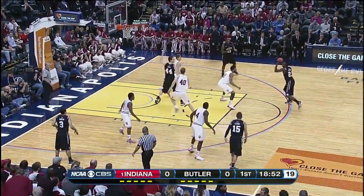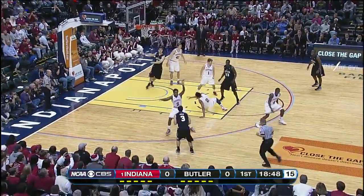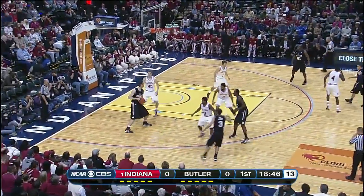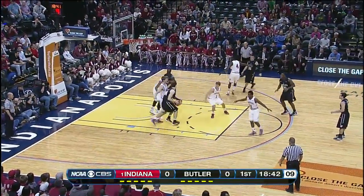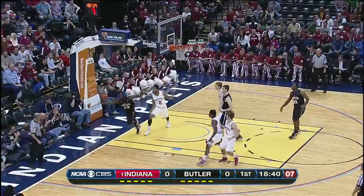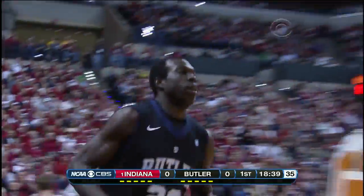Clark chased around the perimeter. This is Kyle Marshall, expected to have a big year for the Bulldogs. He operates pretty much 15 feet and in. Smith wants to take Zeller, elevating well short. Ball did not draw iron and it's out of bounds.